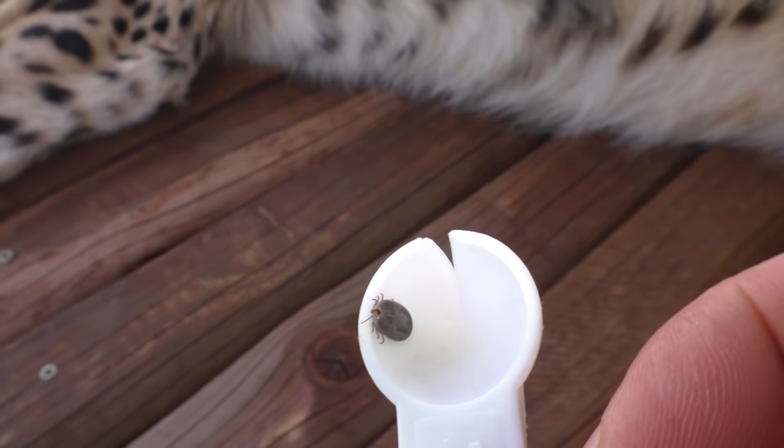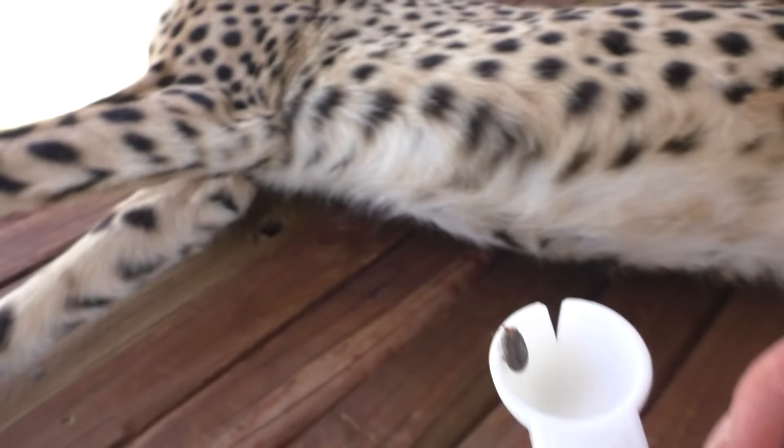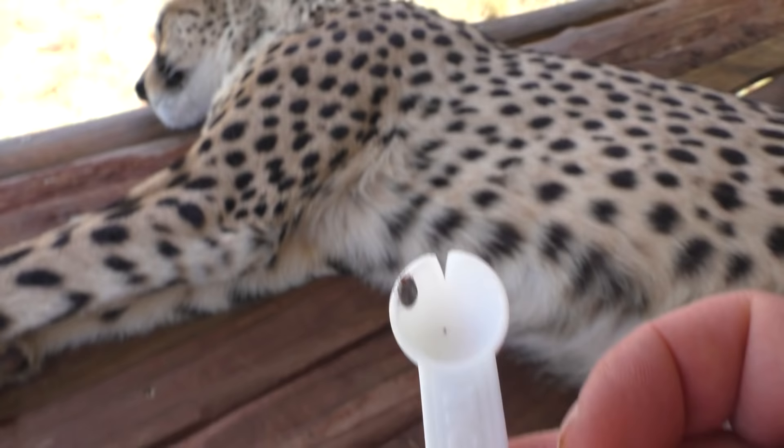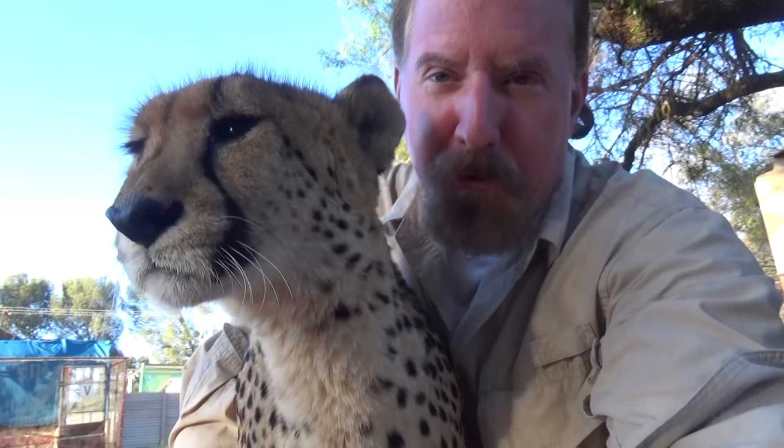The ones that are bad are those with black bands on them. This is a very common one here but it's not good. All right, Eden, I'll leave you alone — let you rest. Tick extraction from a cheetah.